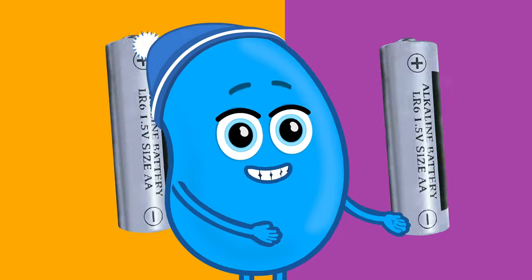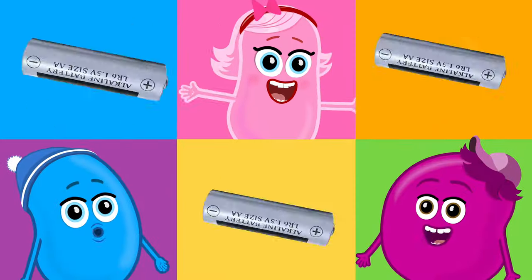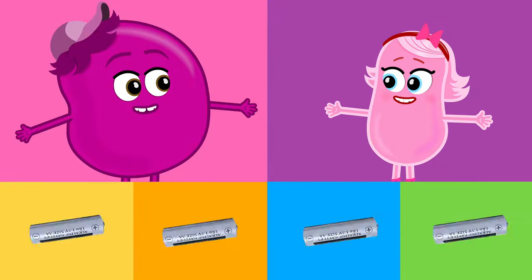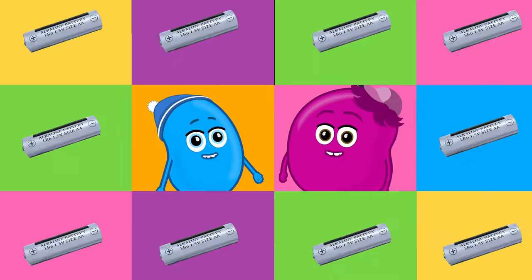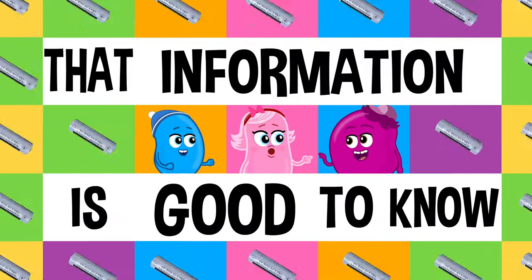Wow! No way! Is it really so? That information is good to know. Wow! No way! Is it really so? That information is good to know.